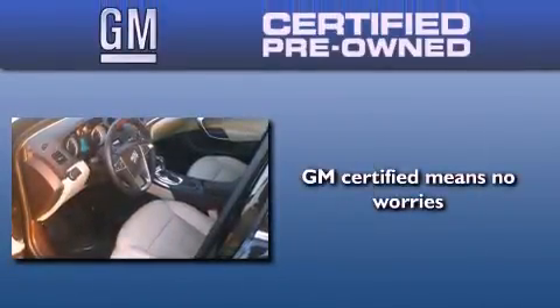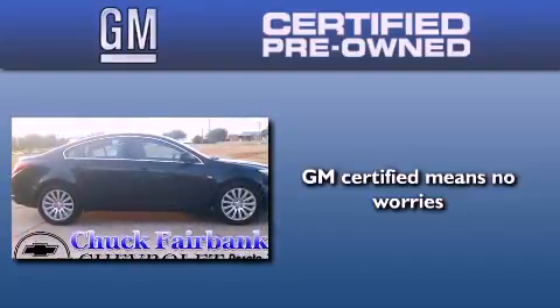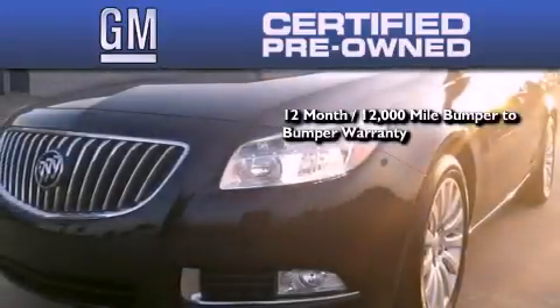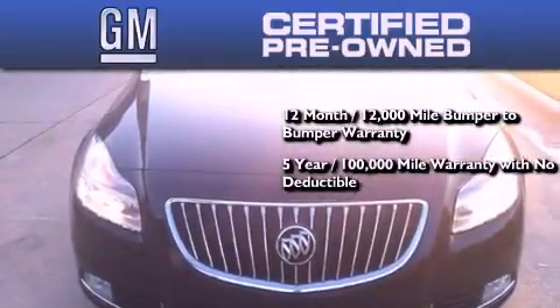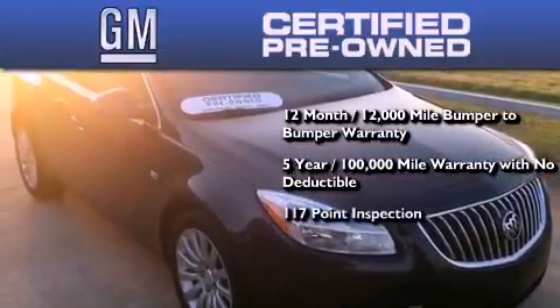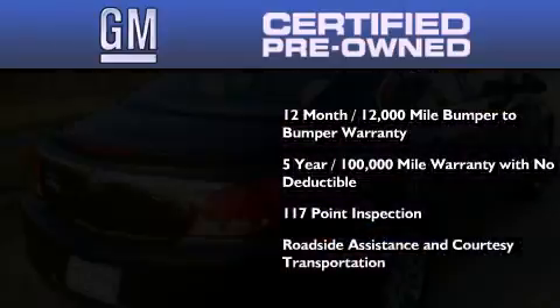A GM certified used vehicle can deliver more satisfaction and certainty than any ordinary used vehicle. A GM certified means you get a 12-month, 12,000-mile bumper-to-bumper warranty, a five-year, 100,000-mile powertrain limited warranty with no deductible, a strict factory set 117-point inspection, plus roadside assistance and courtesy transportation.